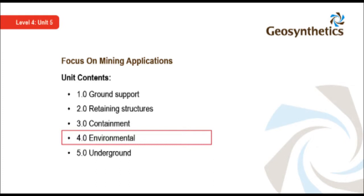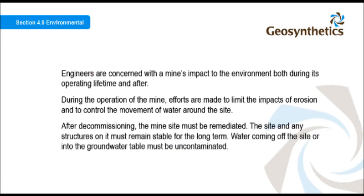Environmental concerns are key to mining. Engineers are concerned with a mine's impact on the environment, both during its operating lifetime and after. During the operation of the mine, efforts are made to limit the impacts of erosion and to control the movement of water around the site. After decommissioning, the mine site must be remediated. The site and any structures on it must remain stable for the long term, and water coming off the site or into the groundwater table must be uncontaminated.